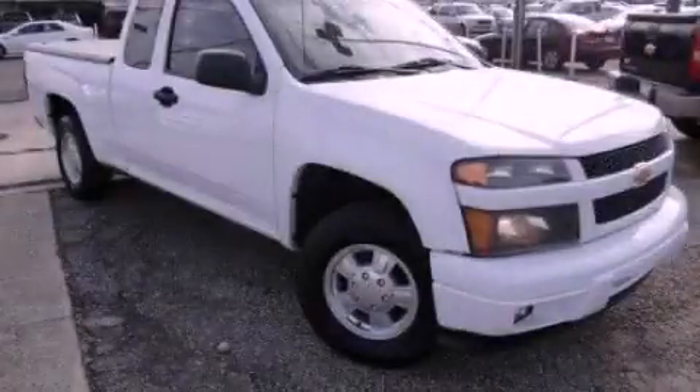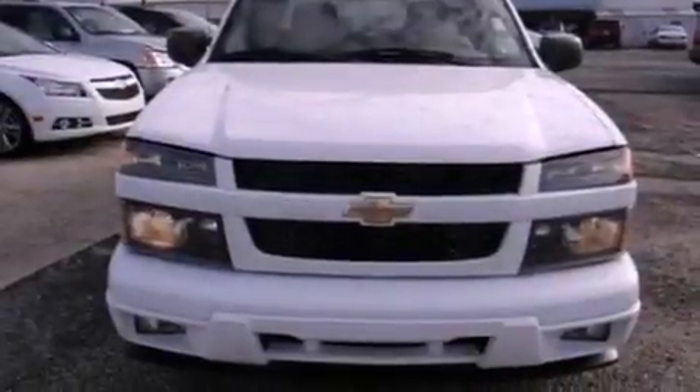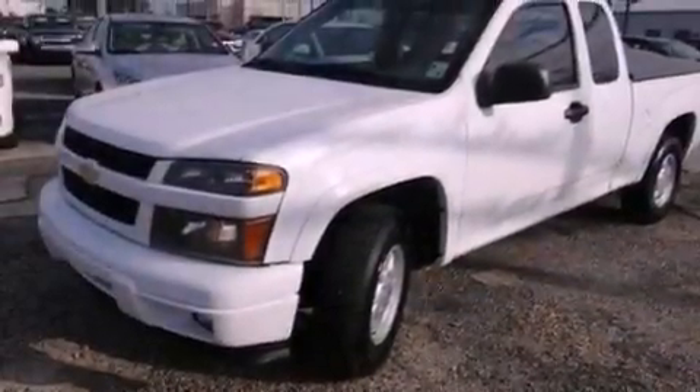This is a 2006 Chevrolet Colorado, made for the job site, the trail, and the town. It has a four-cylinder engine and a manual transmission.